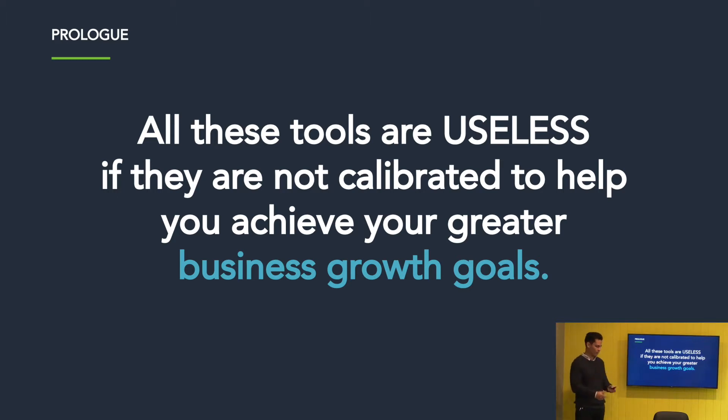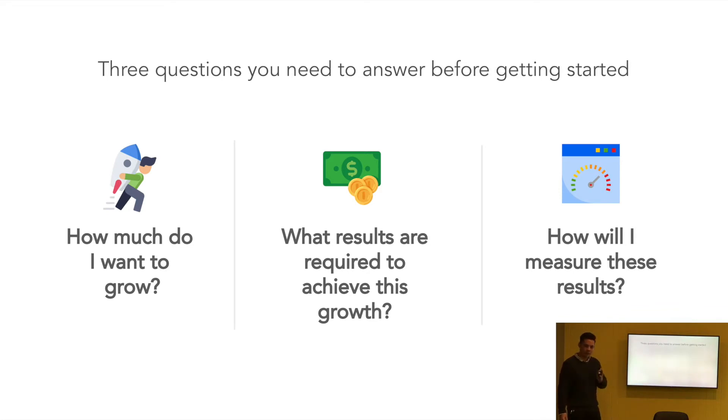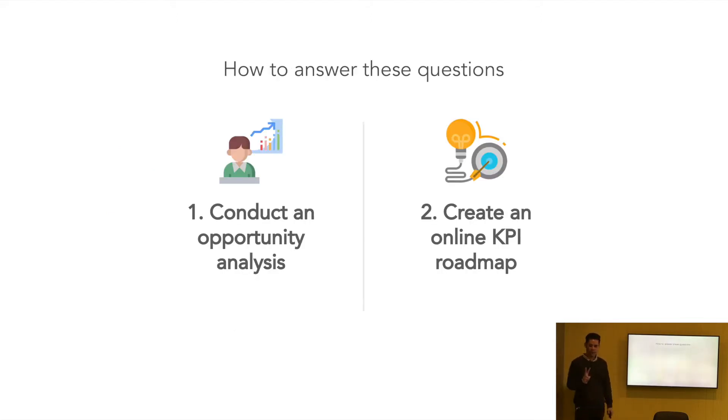There are some questions you really need to answer, regardless of what stage you're at — pre-startup, post-startup, or scaling. Number one: how much do I want to grow? Number two: what are the results required to achieve this growth? Number three: how will I measure these results so I can get the information to adjust and evolve my online strategy and greater business strategy? We do two exercises with every single client: an opportunity analysis, and we create an online KPI roadmap. There's no point doing all this online work without goals and objectives aligned to it.